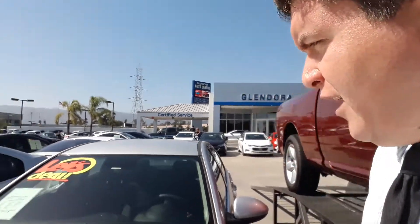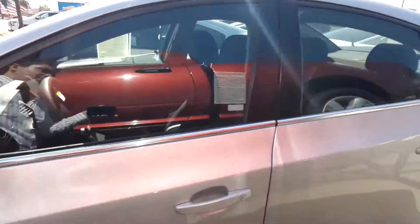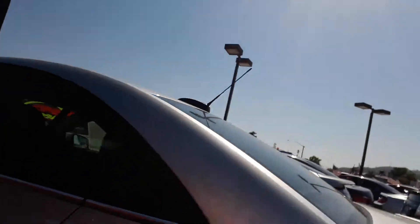Hello Ricardo Cadilla, this is Aaron Price from Glendor Chevrolet. I just wanted to make a quick little video for you about the 2016 Chevrolet Cruze LT that we have. Let me show you the body right here. As you can see it's pretty spotless, and it does have current tags.